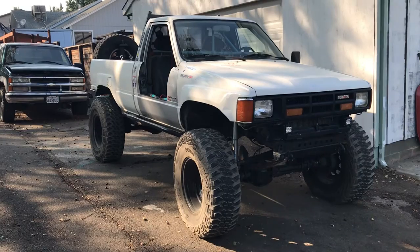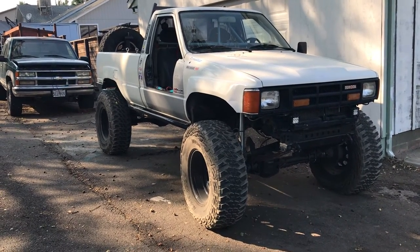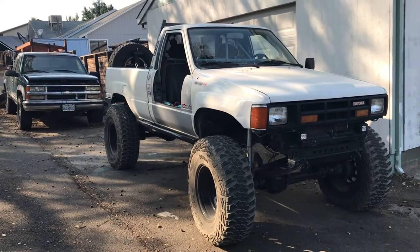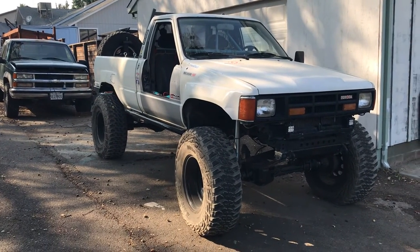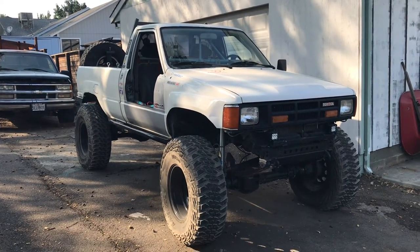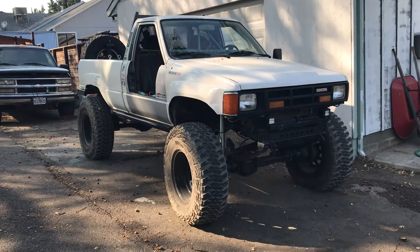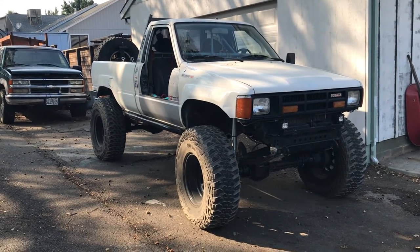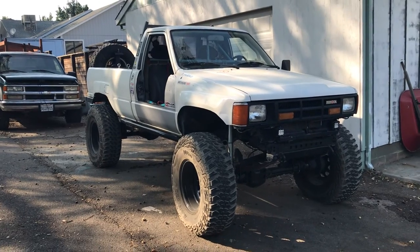So that's my thoughts on these Kanadi Mud Hogs. I think overall they're a great tire. I haven't had them a super long time — a little less than a year — but I've put them to the test and I've been happy with them. If you ever want to see a walk-around video on the Toyota, you can put that in the comments. If you have any questions about the tires, you can put that in the comments too. Thanks for watching, have a good day.